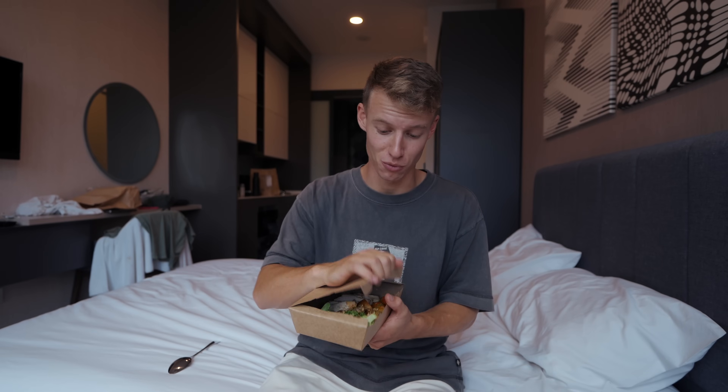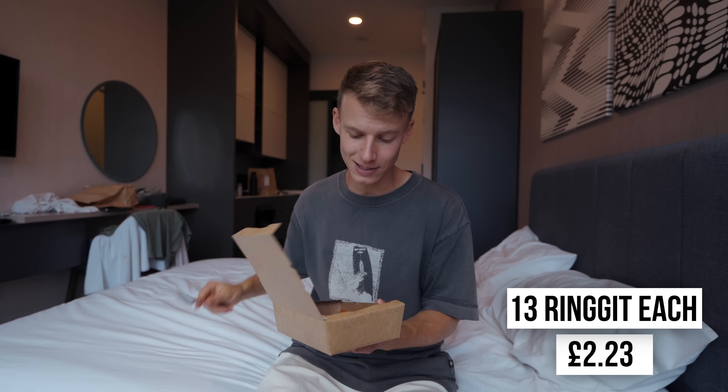We've just picked up some food from Raw, which is basically a healthy food restaurant — look how good this looks. In London this would cost like £8–10 for one meal, but this only cost less than £5 for both of us. Let's dig in and make sure we're feeling healthy.